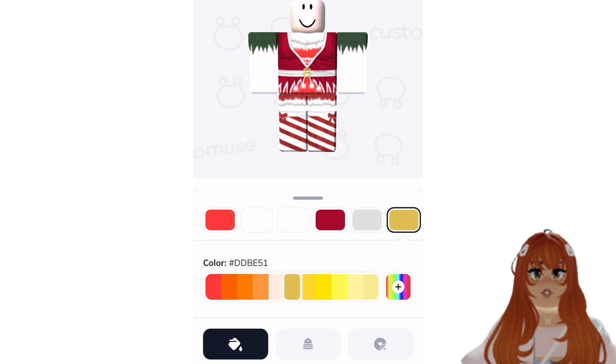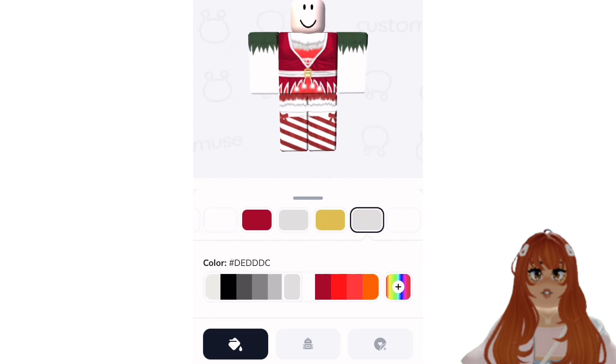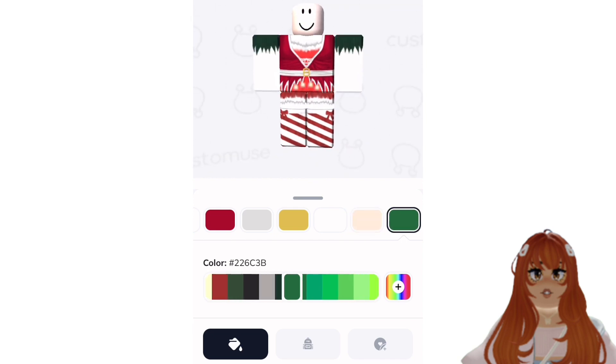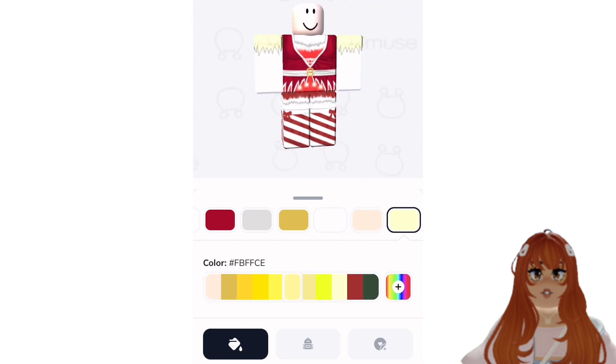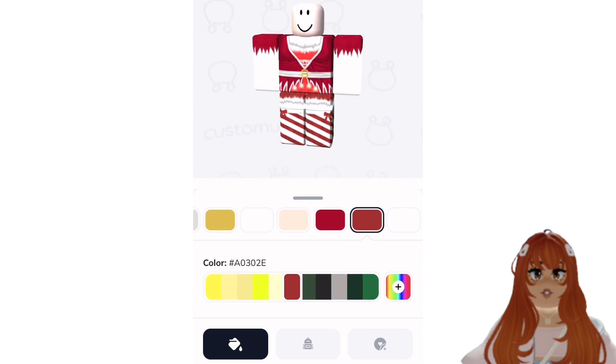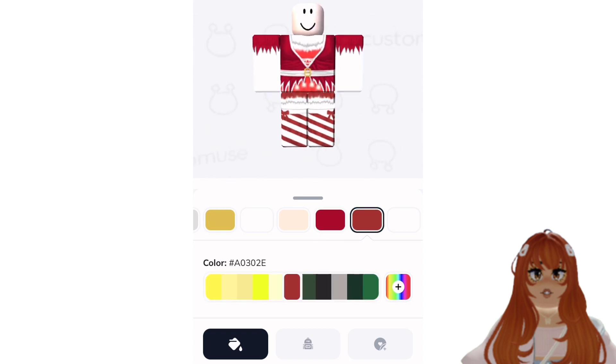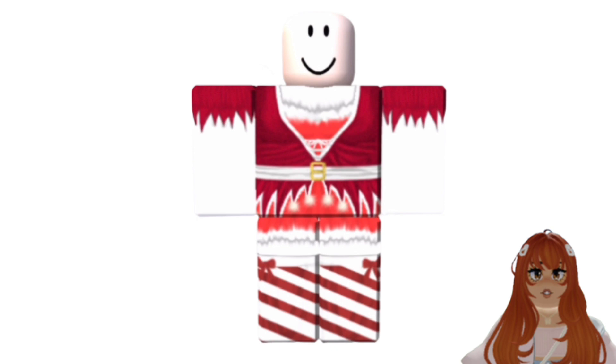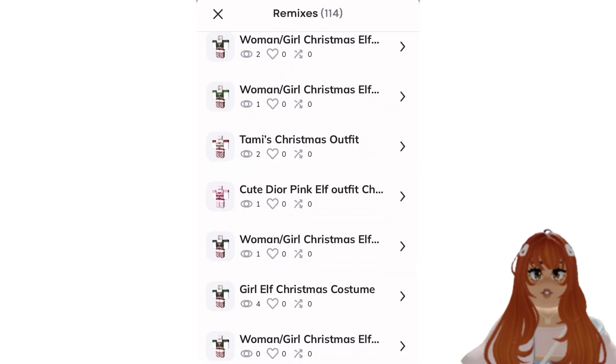Customuse is so fun and easy to use. All you do is download the app for free and get started. For anybody who has ever wanted to design or wear their own Roblox clothing, this app is perfect for you. Let's speed this up so we can see the finished result. I'm done — I love how it turned out!